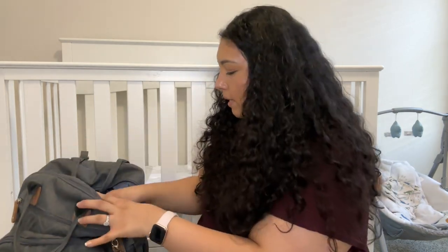Right now I have four diapers in here. I like to keep at least four or five because if you're going to be gone all day, you never know.